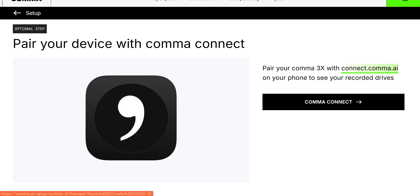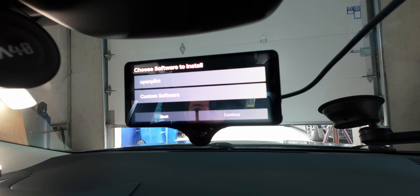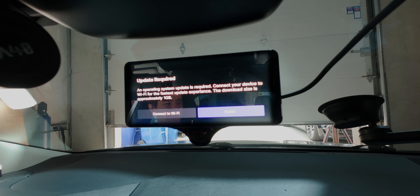Pair your device with Comma Connect. For the setup, I might actually recommend connecting to 2.4 GHz since your reception might not be great in your garage — or just hotspot your phone. We're going to install OpenPilot, but there are also various forks of the open source project that have their own strengths and potential weaknesses. Some look very compelling and we'll try those later. We're planning a long-term review where we try a couple of different cars and compare it to Tesla's built-in autopilot, maybe full self-driving, and also look at the other software options.